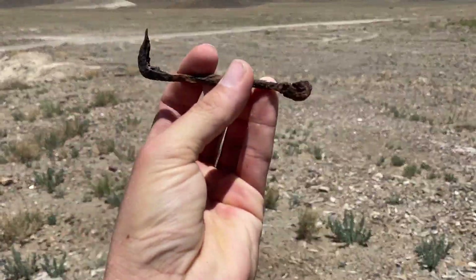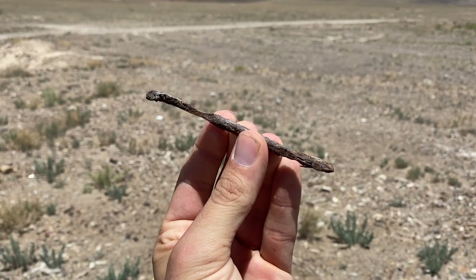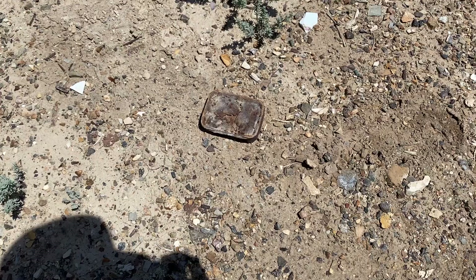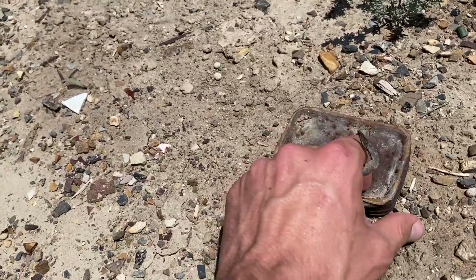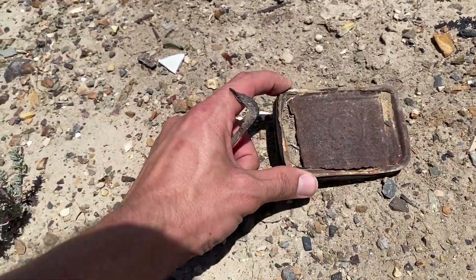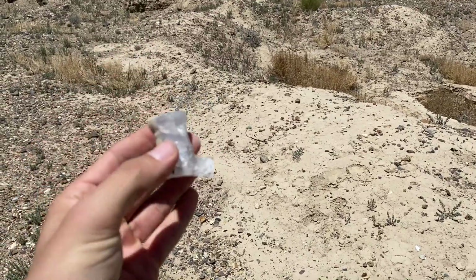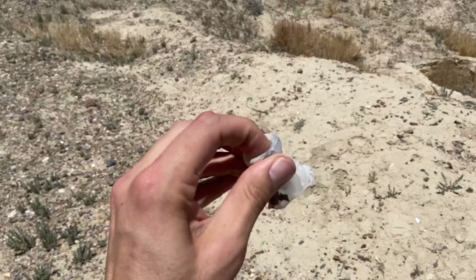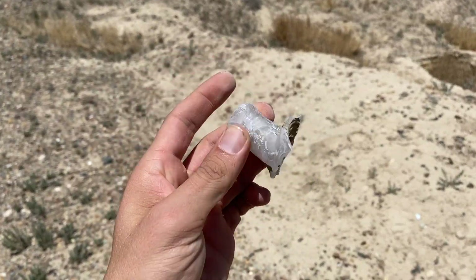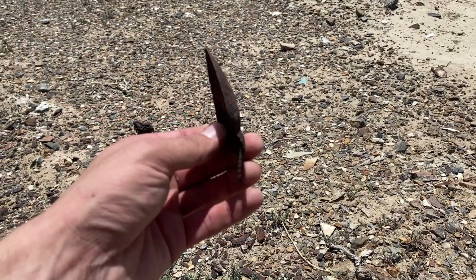There's some kind of tool or hook of some sort — I wonder what it was used for. An old can of sardines, looks like it was never even opened. Check it out — the top to some kind of old tincture bottle or something. Too bad I couldn't find the whole thing. Part of an old spoon too.